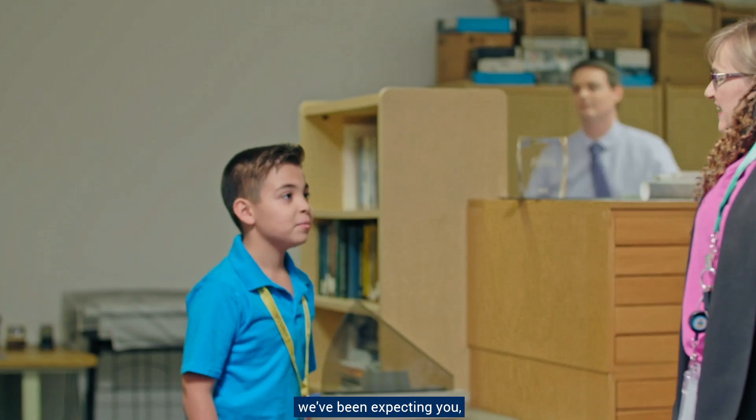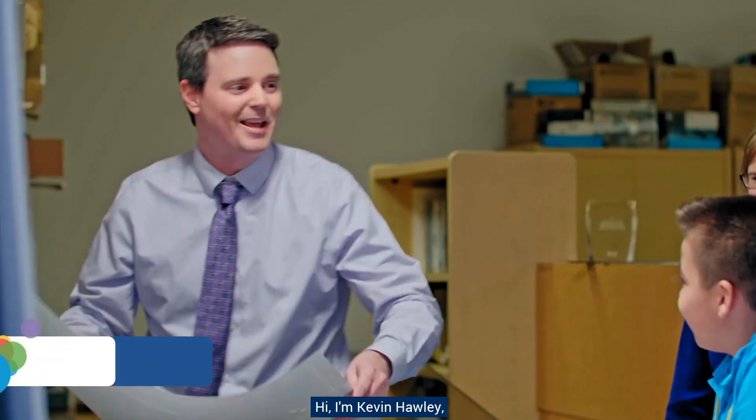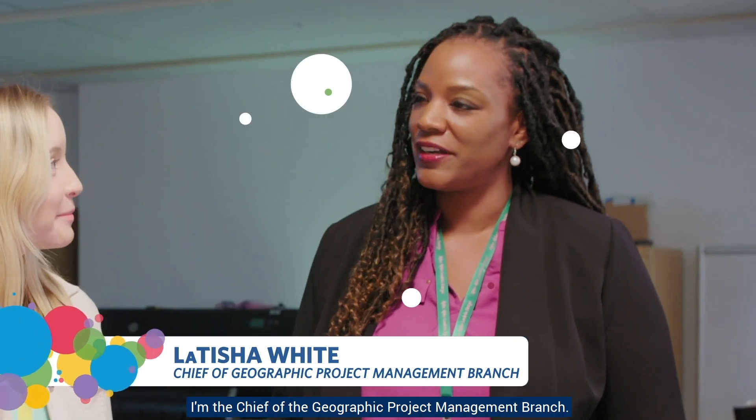Hello? Oh, hi, we've been expecting you. You must be Annalise and Royce, and we're excited to talk to you. I'm Kevin Hawley, Chief of the Cartographic Products and Services Branch. And I'm Linda Orsini, a cartographer here. And I'm Latisha White. I'm the Chief of the Geographic Project Management Branch.